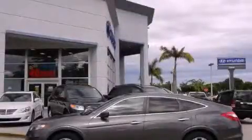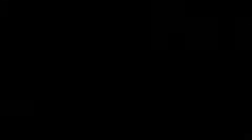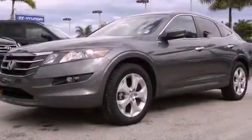This is a 2010 Honda Accord Crosstour. It features a six-cylinder engine and an automatic transmission.